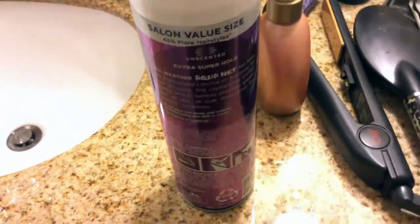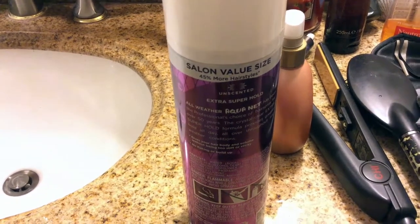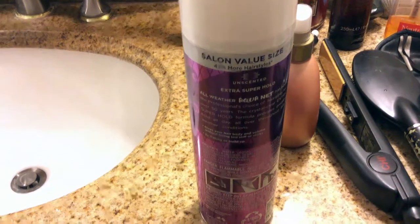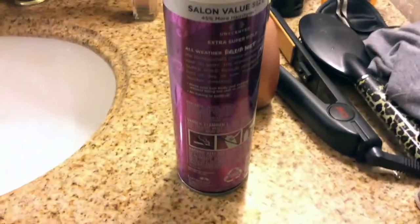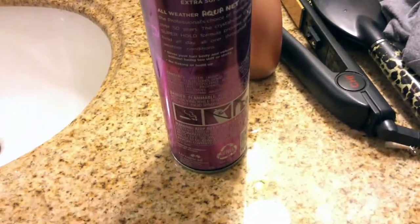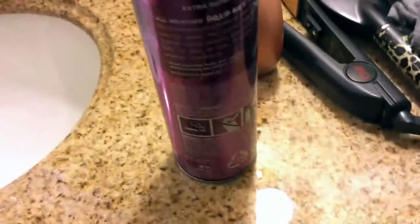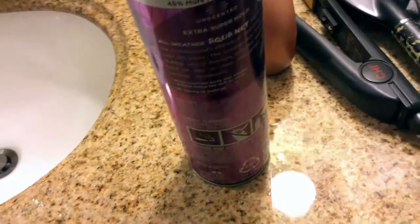All-weather Aquanet has been the professional choice of hairspray for over 50 years. The crystal clear extra super hold formula provides greater hold all day, all over, throughout any weather condition — which is great because I'm in New York and it's summer and it's been extremely humid. Anytime I want to straighten my hair the humidity gets to it. So this is great if you curl, scrunch, or put your hair up — sometimes I'll put it in a little ballerina bun and spray the hell out of it. This helps hold it really well.